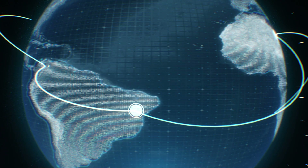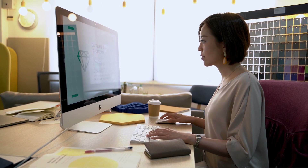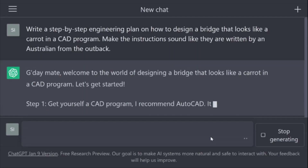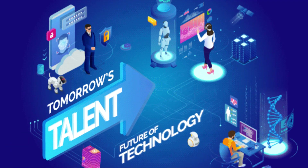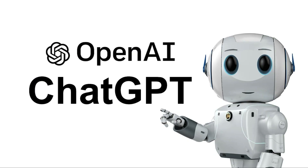On the other hand, ChatGPT can also create new job opportunities. As the technology becomes more widespread and sophisticated, there will likely be a need for people who can design, train, and maintain these language models. Additionally, ChatGPT and other natural language processing tools could help improve communication and collaboration across language barriers, opening up new opportunities for international business and trade.